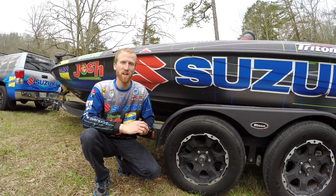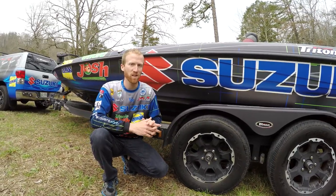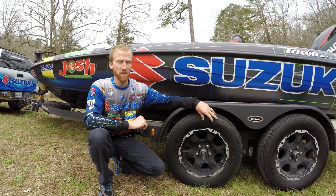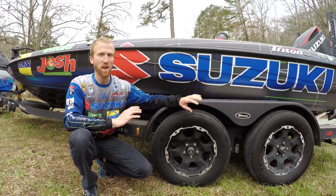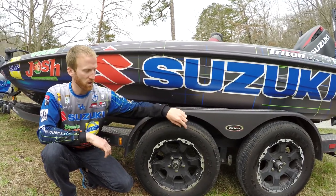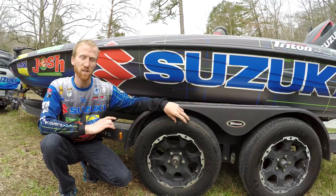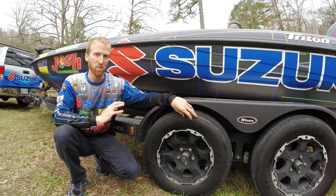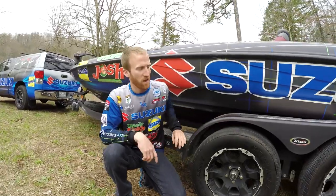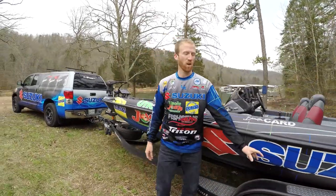I want to talk to you about the wheels I've been using on tour the last couple of years. These are the Blackrock Intruder toy hauler series matte black — this matches my boat and truck wrap perfectly. I'm using the Carlisle Ultra Sport tires, the best trailer tires on the market. I actually have these same rims on my truck. I'm just going to show you an overview of how it all comes together.